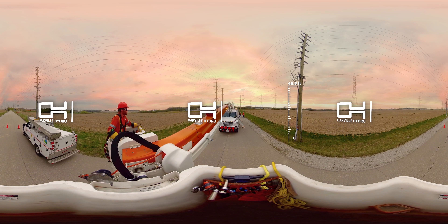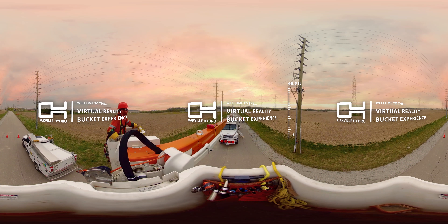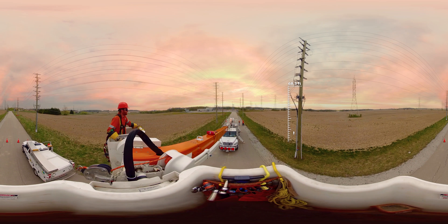Welcome to Oakville Hydro's utility bucket truck virtual experience. Make sure to hang on to the edge of the bucket and get ready to see the community at new heights.